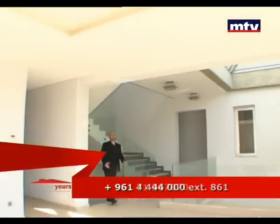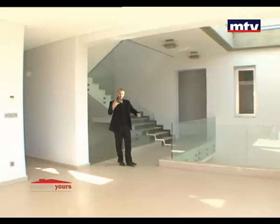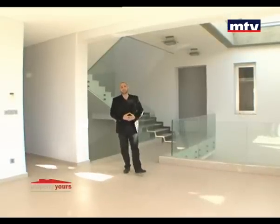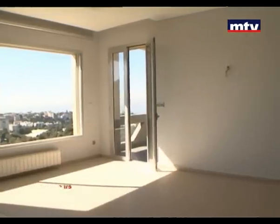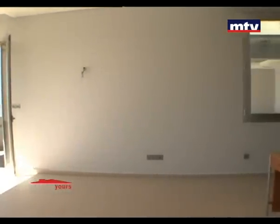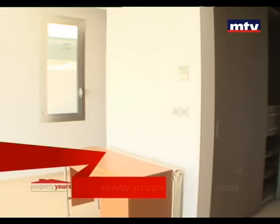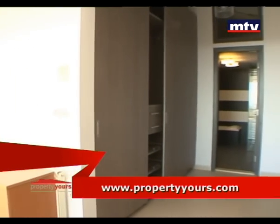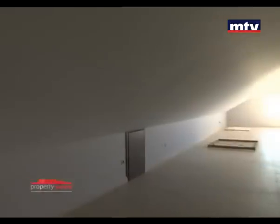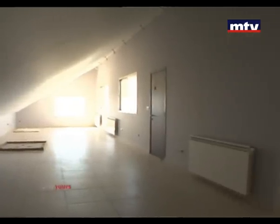الطابق الثاني للفيلا يتألف من Living Area بالإضافة لأربع غرف نوم، اثنين منهم Master Bedroom. كل غرفة نوم بتطلع على بالكون صغير. الـ Master Bedroom الأساسية إلها واجهة كتير كبيرة مطلة على الفيو، مع شوفاج وـ AC سنترال، وأكيد Walk-in Closet مع حمامها. آخر طابق للفيلا طابق مفتوح بالكامل ومجهز بـ Toilettes.